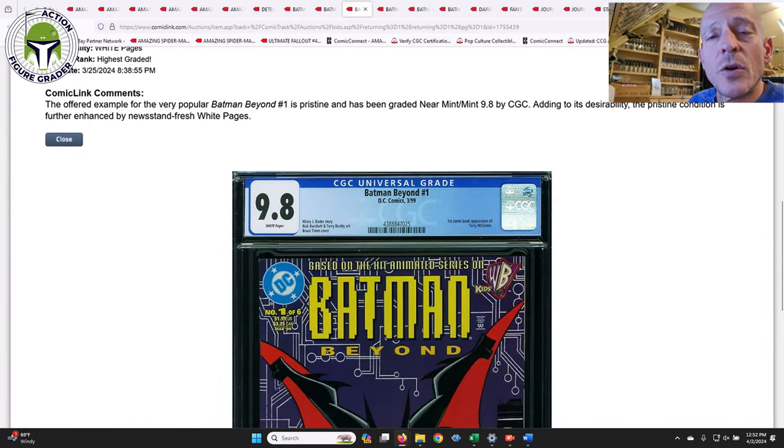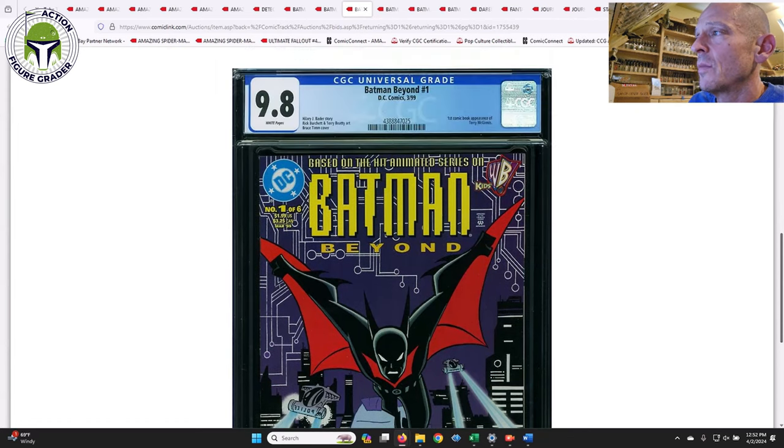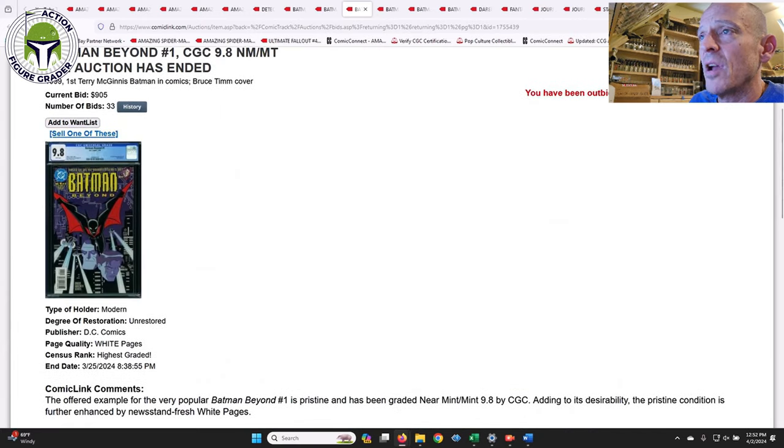Batman Beyond #1 — this is one we've covered recently in an eBay CGC comic market update. This one was the direct edition and it had been going around $950 or so. It's the first comic book appearance of Terry McGinnis, who is Batman Beyond. That one sold for $905, so after the 3% buyer's premium you're talking about $930 plus shipping — probably $950, which is about the going rate right now.